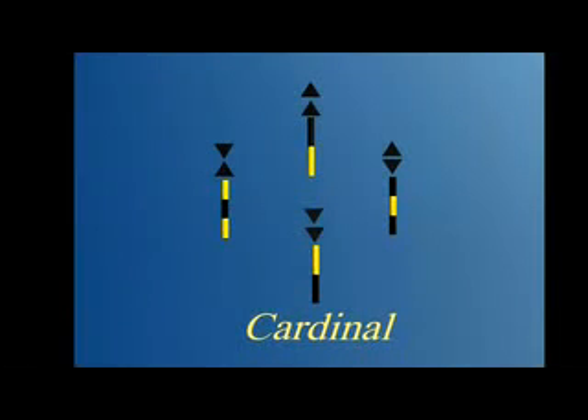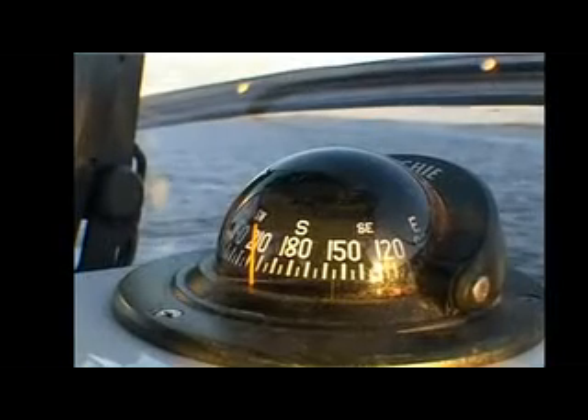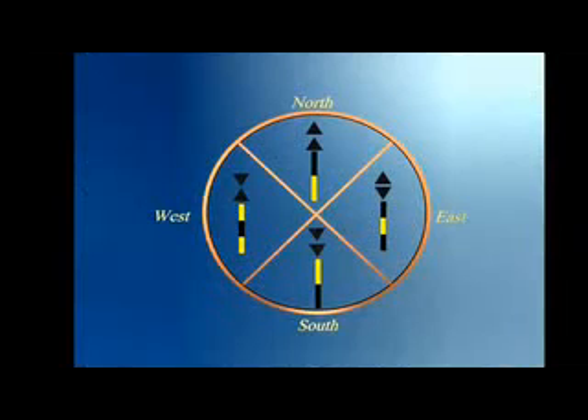There are four cardinal marks: North, East, South and West. They are used in conjunction with your compass. Each cardinal mark indicates where the safest water is found, so that you can pass by the mark safely.